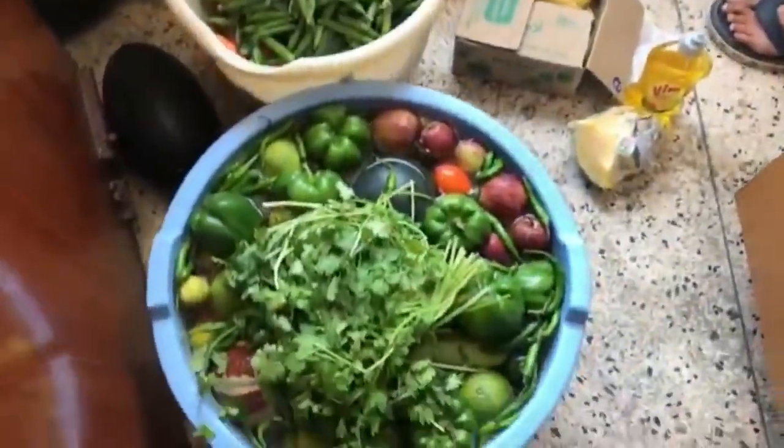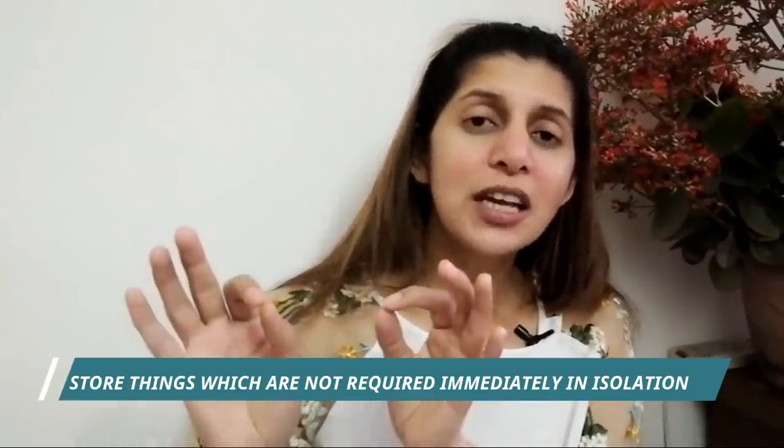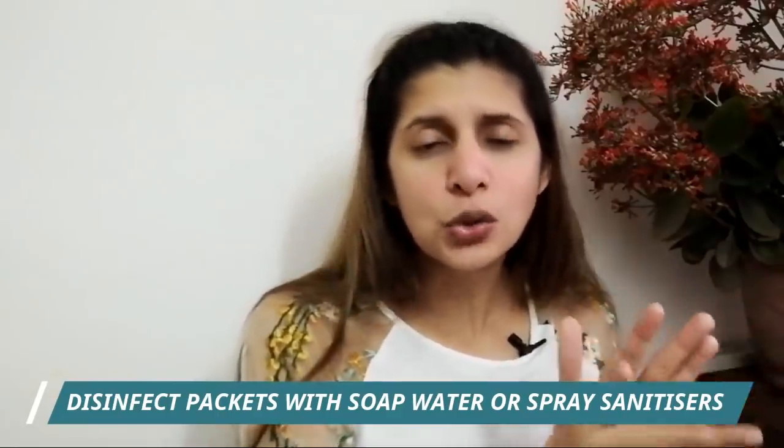Aloo and pyaaz, which don't spoil quickly, we keep them in the sunlight for one or two days and then store them in our kitchen. For packaged items — if we don't need them immediately, we try to leave them for 72 hours — up to 72 hours — somewhere outside, be it in our car. We have a dedicated cupboard on our balcony where we keep all these things.